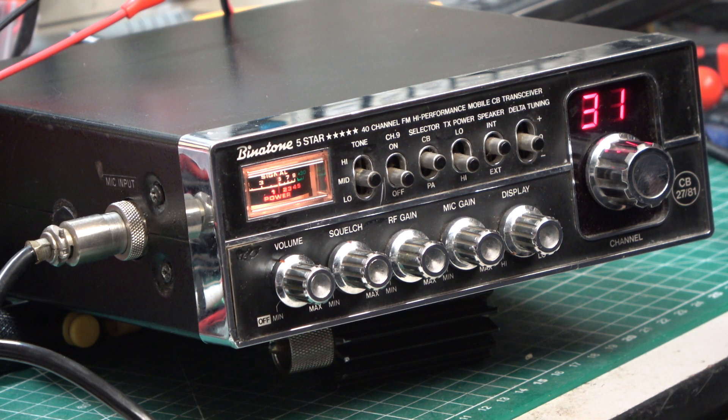So now we're on the Binotone 5 Star, which I think is one of the best Cybernet 134 based radios going, and yet they fetch less money — I've seen them recently sell for £30.